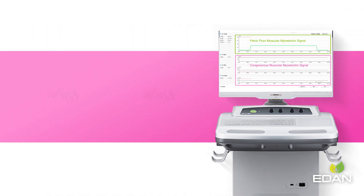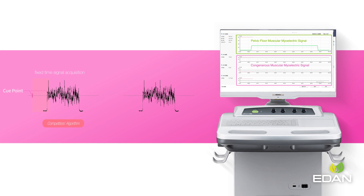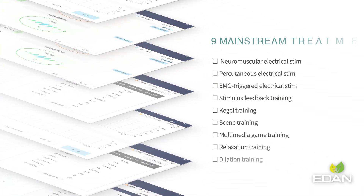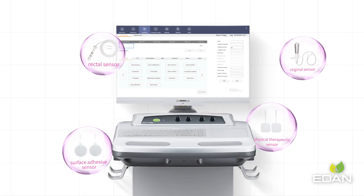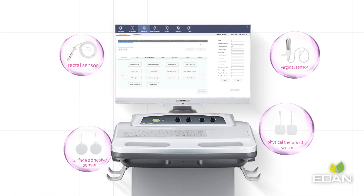The algorithm we developed has taken reaction differences of all aged women into consideration, leading to a more accurate assessment. There are nine main strength therapeutic methods for therapists to choose based on patients' condition. P-Series itself can also generate a treatment package based on each patient's status.